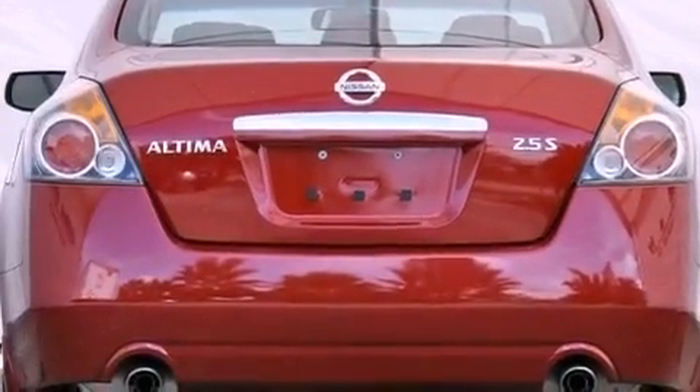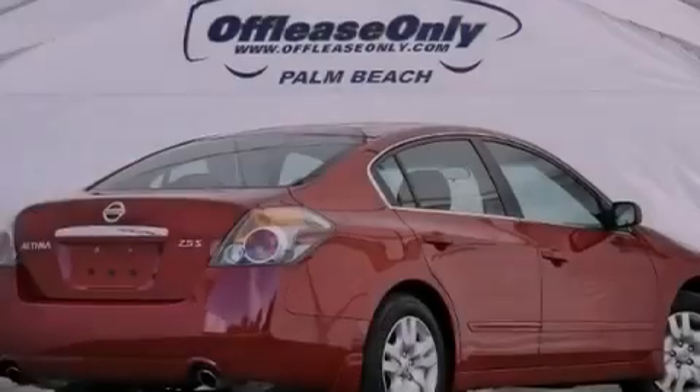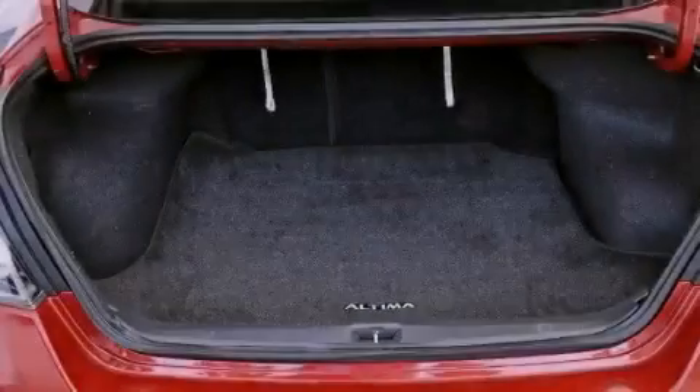Features include a multi-link rear suspension, a low tire pressure indicator, cruise control, a CD player, an engine immobilizer theft deterrent system, and a passenger-side vanity mirror.